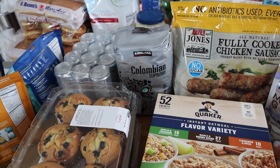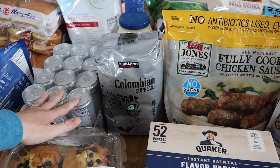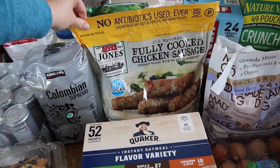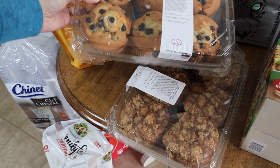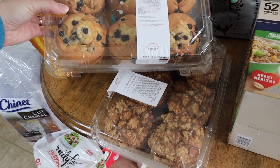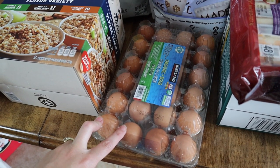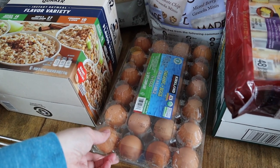Moving on to breakfast items. First of all, just some cold brew coffee as well as some normal Colombian. The cold brew is especially nice for the summer. A big bag of their fully cooked chicken sausage links — these are great to heat up in the microwave for a fast breakfast for the kids. I bought two packages of muffins: blueberry and a new kind, apple crumb. I normally cut these in half and throw them in the freezer and use them as needed. Also a 52-pack of instant oatmeal and just a couple dozen eggs.